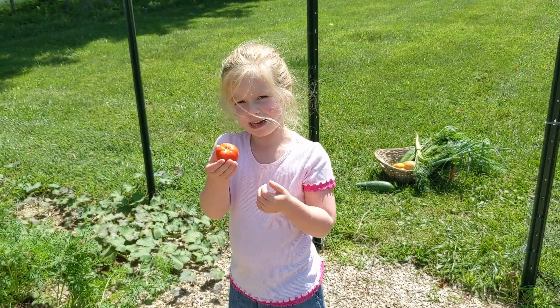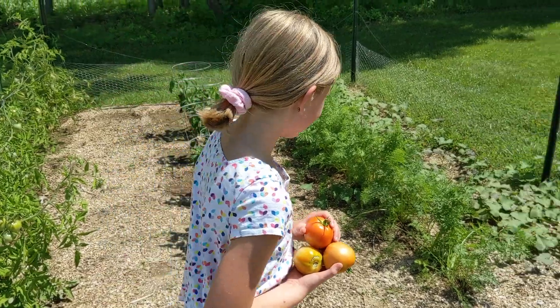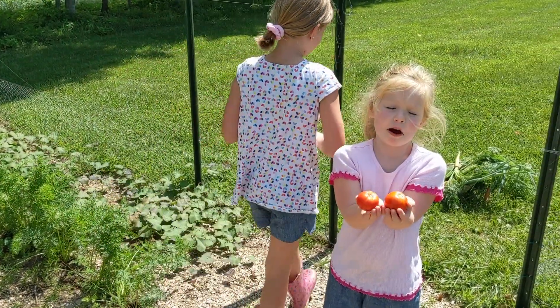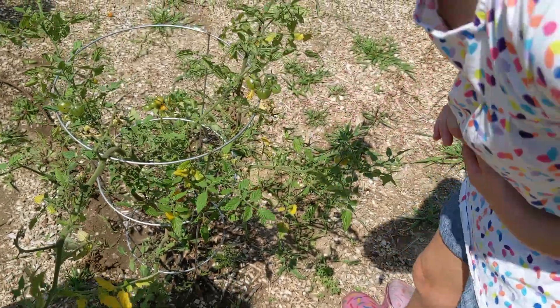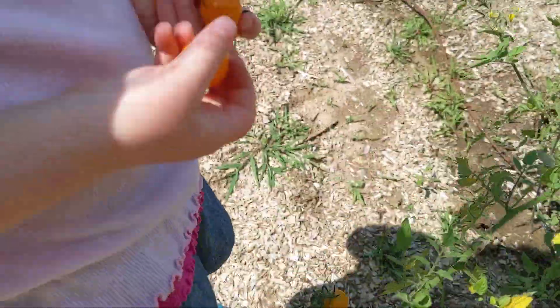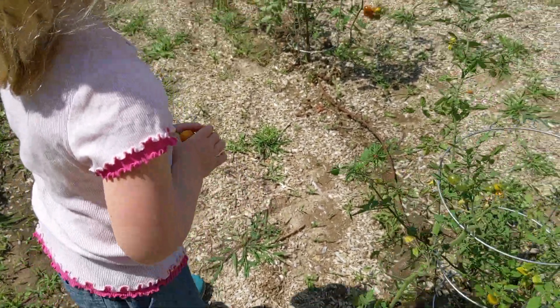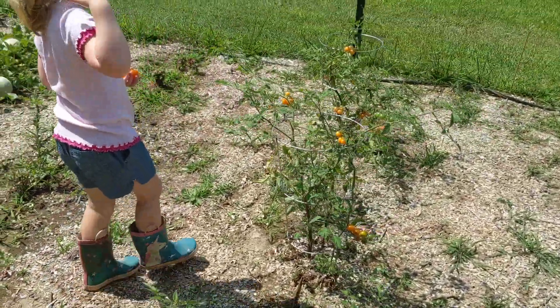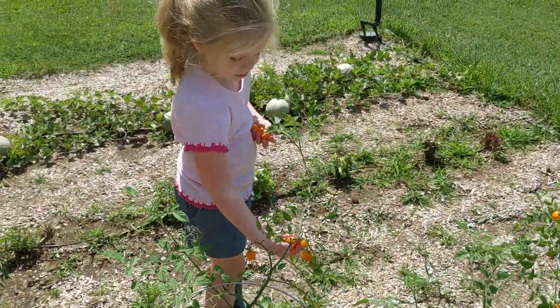I'm gonna name it Fred. There's a lot of them — there's Fred and Bob. This one's sweet. This one's ready to be picked. The ones that are orange, those are the best ones to eat. The ones that are yellowy-orange.